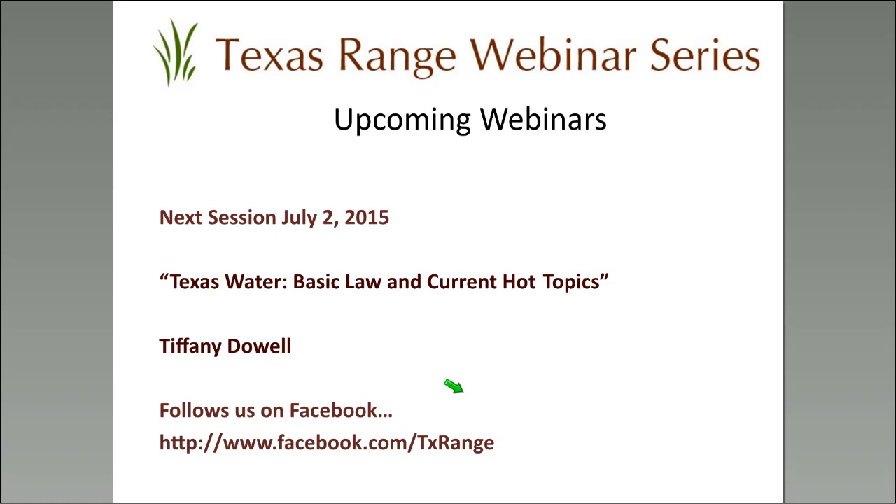I'd like to thank everybody for attending — I hope you all found this beneficial. Please join us next month to learn about Texas Water Law. If you're here for CEU credit, please pop in your email address. You should get a survey pop-up on your browser — please fill that out to help us improve and bring you more information.